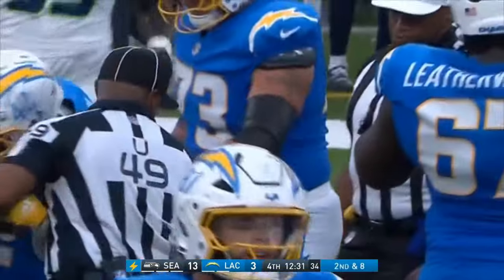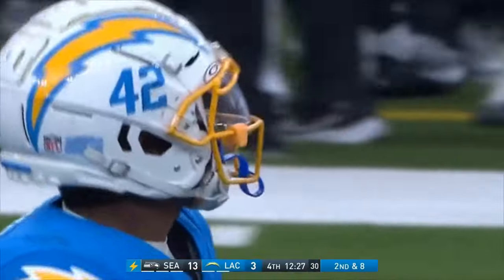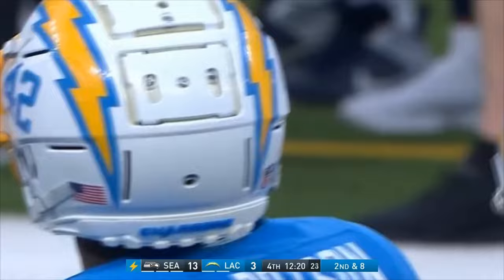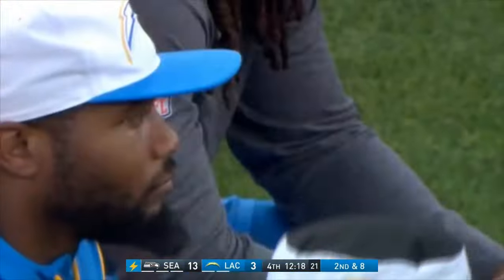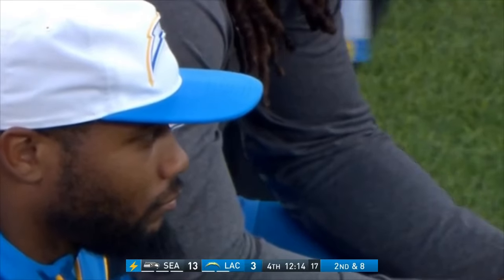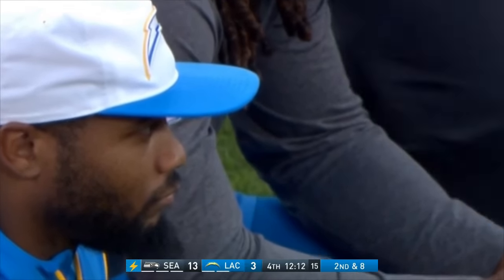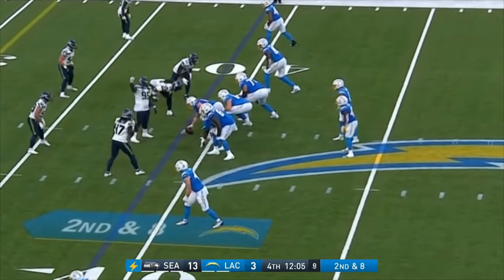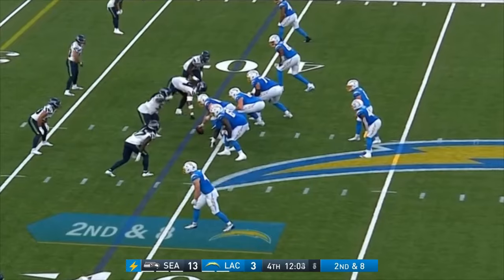Dotson — second season out of Northern Colorado, was active a couple of times last year but not a lot of production with the injury to Austin Ekeler and the struggles of Joshua Kelly. You see J.K. Dobbins there — they want this to be a run-heavy attack. They bring in the two big backs from Baltimore, Gus Edwards and Dobbins, hoping they can stay healthy and do the same sort of damage they did for the Ravens.